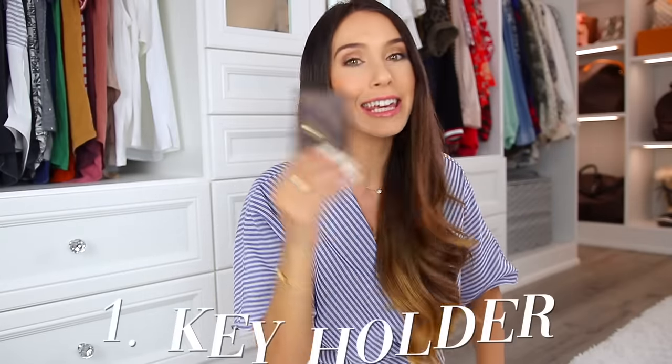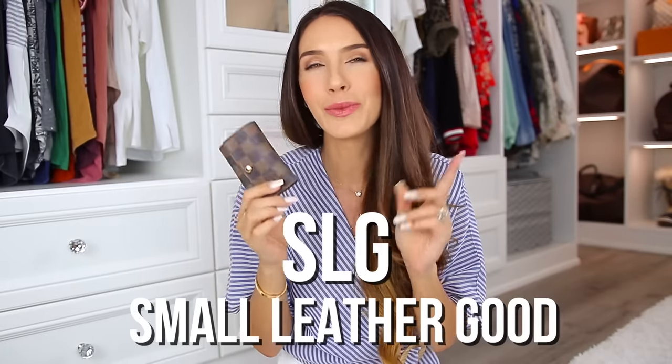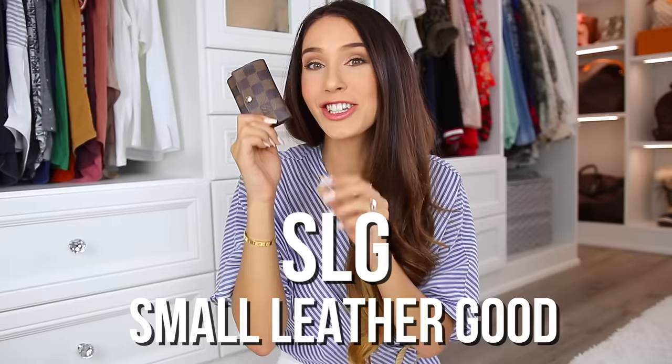The very first category is something that I recommend everybody to get — it is a key holder. Throughout this video we're going to hear the term SLG, which stands for small leather good. This isn't even leather, it's actually canvas, but I just wanted to clarify what SLG means for anyone who doesn't know.